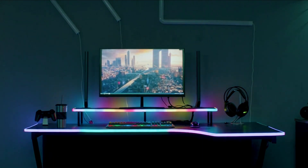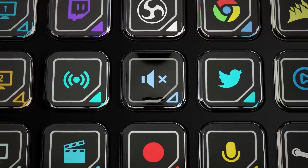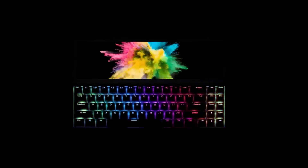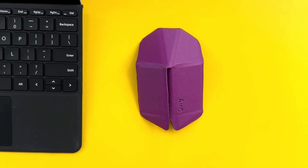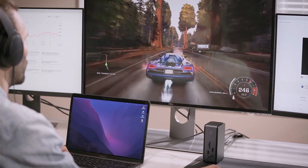If you've ever wondered what can take your computer setup from meh to OMG, you're in the right place. We're here to unveil the 8 coolest PC accessories that are so worth buying. They might even make your computer say, wow, am I lucky to have you as my owner. Get ready to geek out.